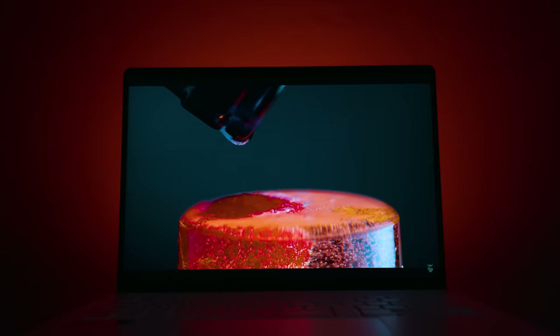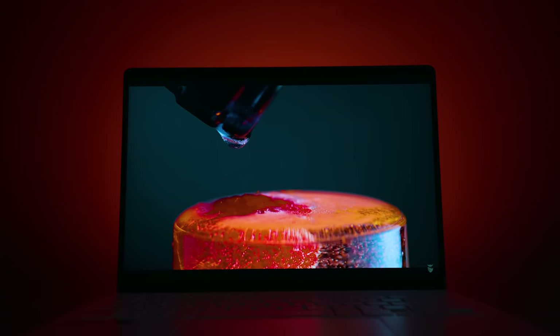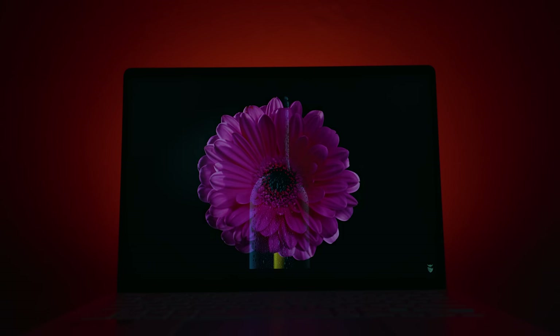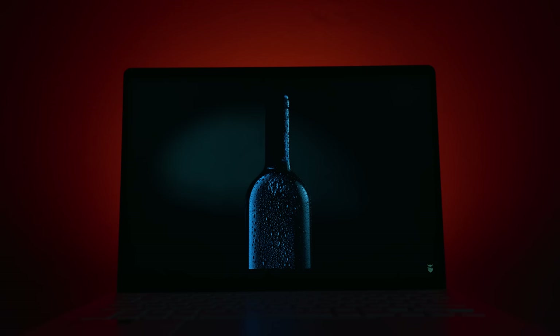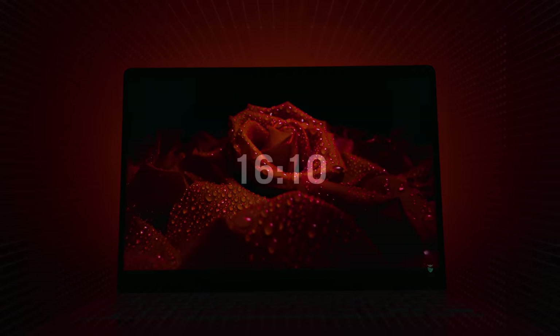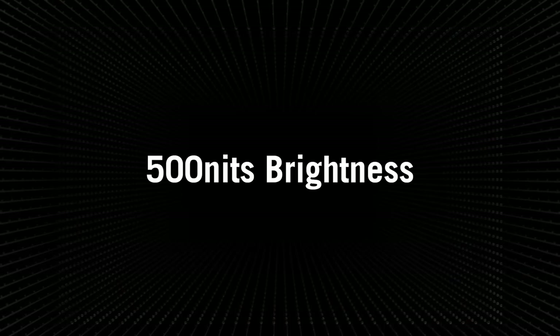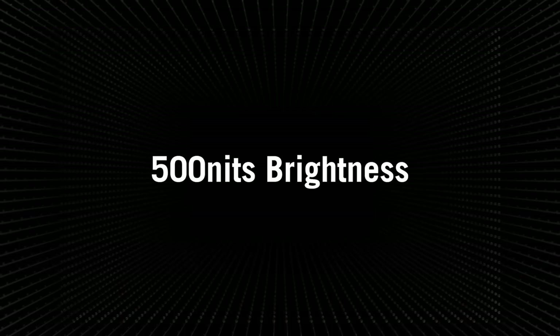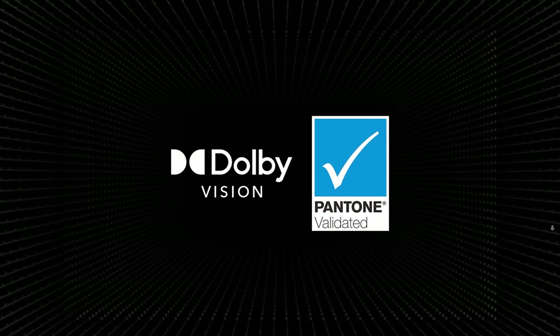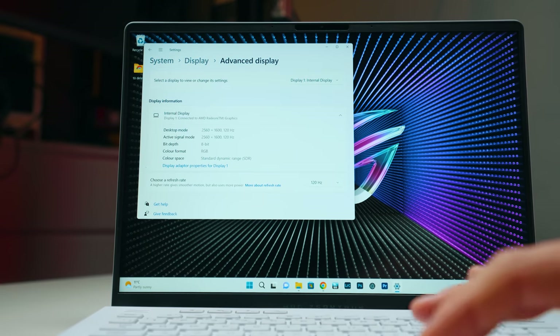The display is just amazing. It's 120Hz, Quad HD, 16 by 10 aspect ratio, HDR, Dolby Vision HDR rated, and 100% DCI-P3. So as a creator you're going to love the colors and the HDR — it's beautiful to look at. The 120Hz is very nice to use; if you haven't experienced it before as a creator, seeing everything smooth on screen is really nice.